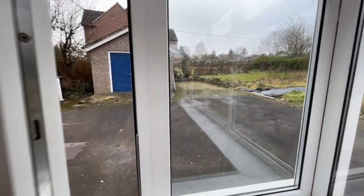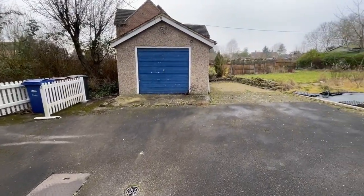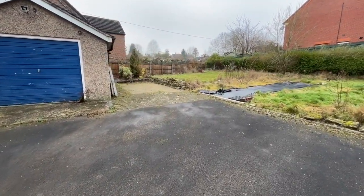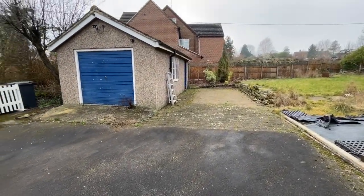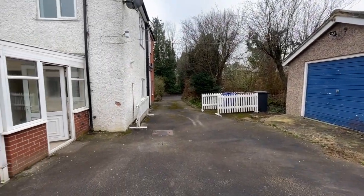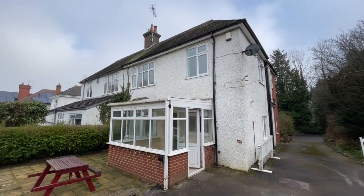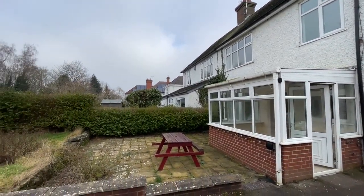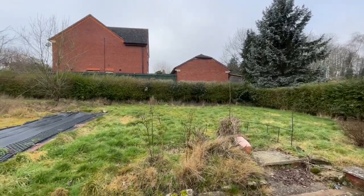Just heading outside — straight ahead is the detached garage, and you can see there's lots of off-road parking space with this property. It's quite a substantial garage. Looking back down the drive gives you an indication of how far back from the road we're set. There's the rear elevation of the property, and a patio area with space to sit out.